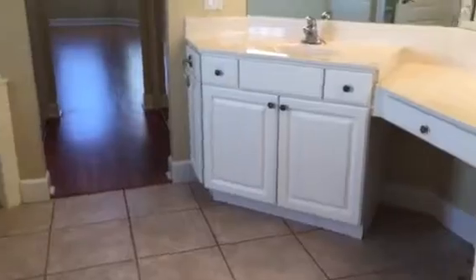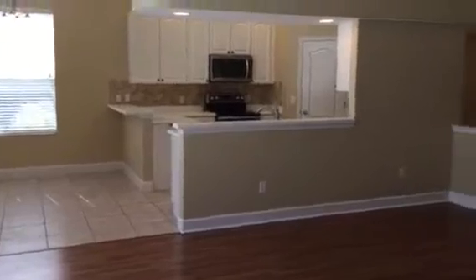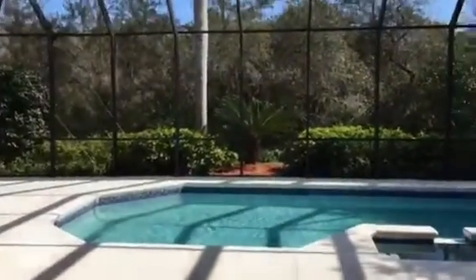We'll shoot through here — this is what I would call an office, but it's considered a bedroom even though there's no closet in it. We have a master bath with double vanity, bathtub, water closet, and shower. Walk-in closet to the right and left of the master bedroom. And it goes right back to the great room.